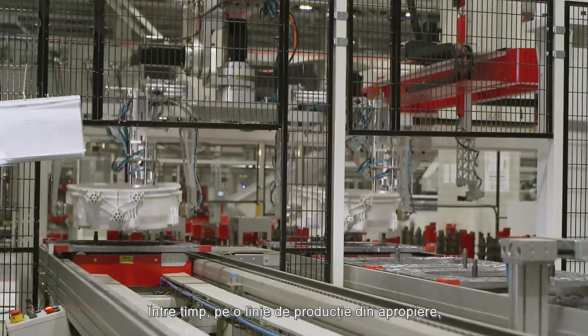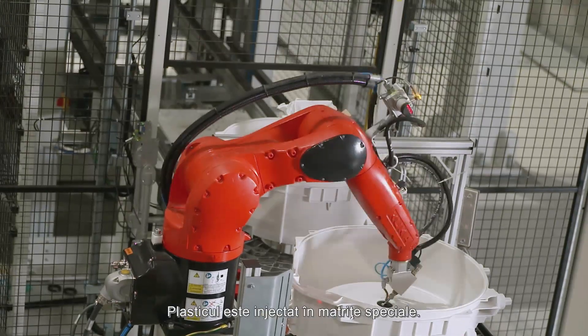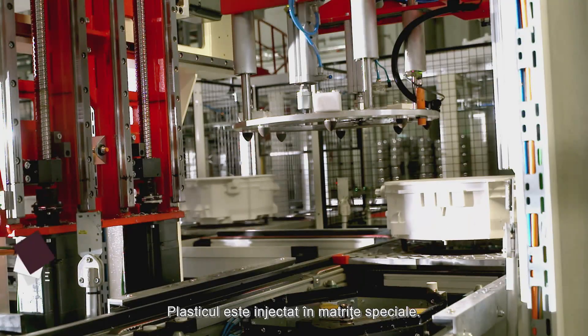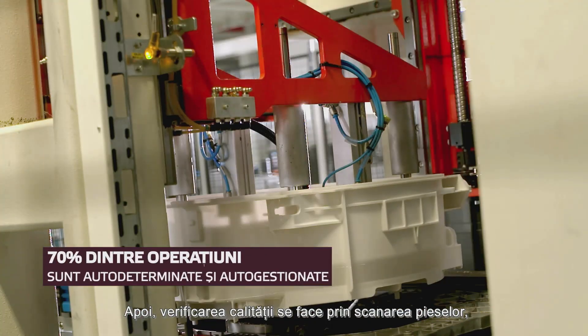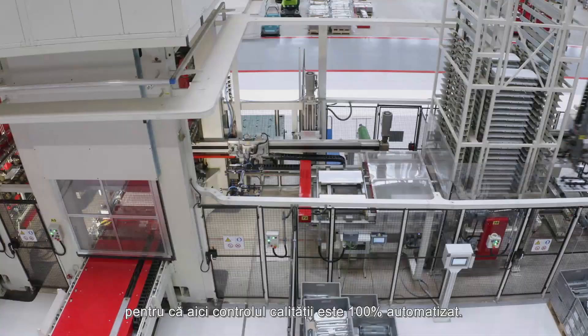Meanwhile, on a nearby production line, five injection machines produce the leak-free housing of the drum by melting and injecting plastic pellets into special molds. Then the quality check is made by scanning the piece, as the quality control is 100% automatic.